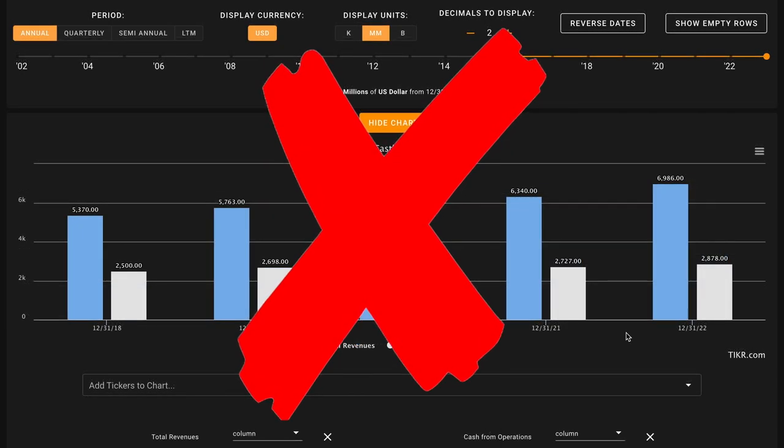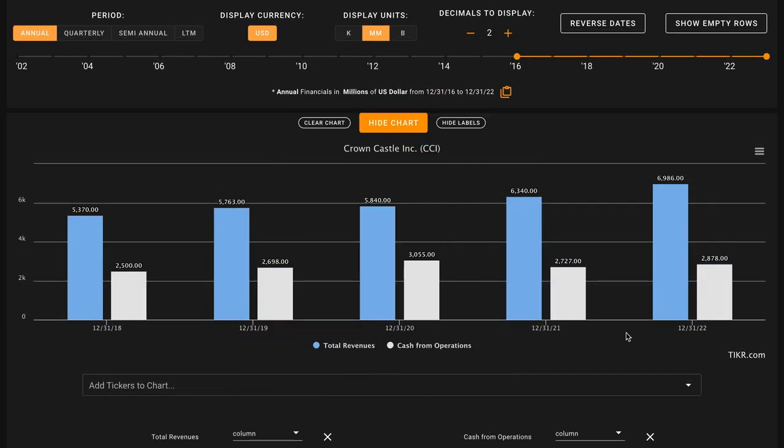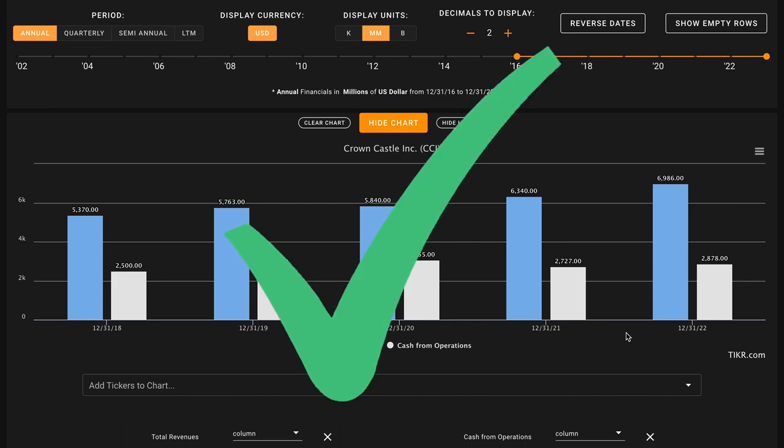Metric number two, we're taking a high-level look at the growth of their business. We want to see revenue and cash from operations growth in the last five years. This metric is all or nothing — both of these have to be up for this to be a check. In the last five years, Crown Castle has grown their revenues by 30%, and their cash from operations have grown by 15%. This is moderate growth for both of these, and this is our first check coming in on metric number two.